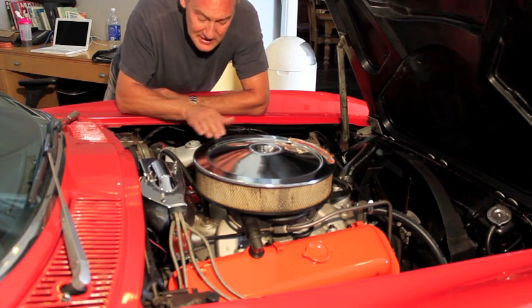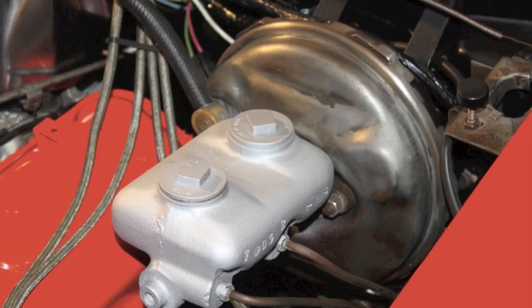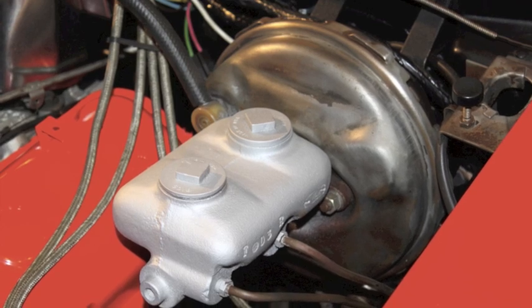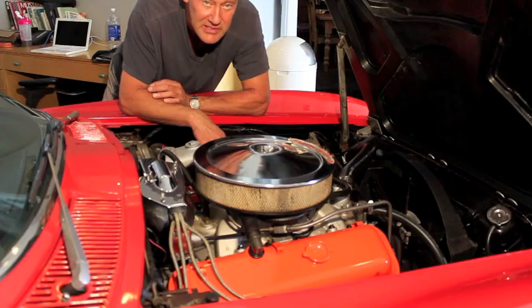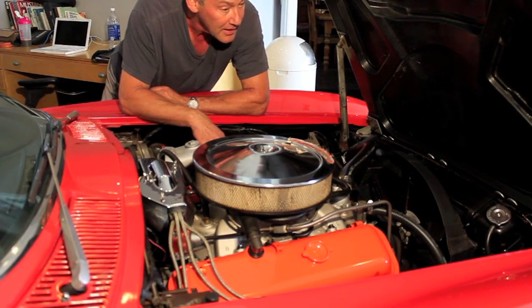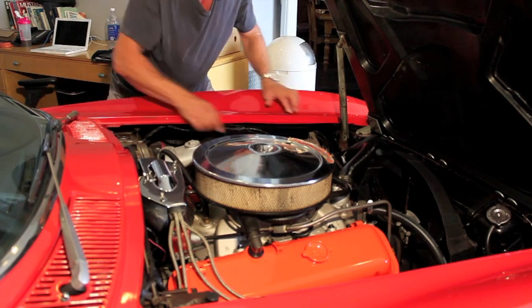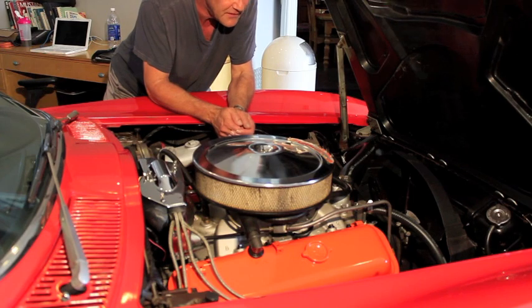Here it is under the hood. The only option you see is the power brakes. The motor, as we talked about, is this brand new crate 454 engine — beautiful installation, and looks identical to the original 427. Everything fits nicely, very nice inner fender panels, very nice and clean.